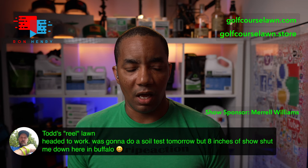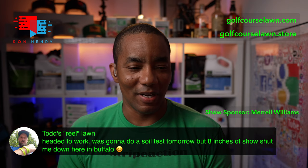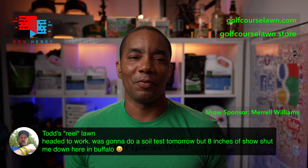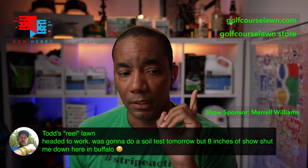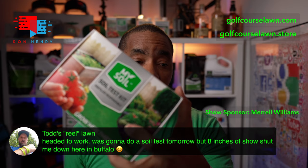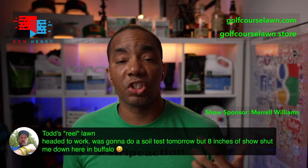Next up is Todd's Real Lawn. He says: headed to work, was going to do a soil test tomorrow but eight inches of snow shut me down here in Buffalo. That stings — I'm sorry to hear that. On the subject of soil testing, the discount running on the MySoilTest kits ends on the 15th. Today is the 11th, so this is the last weekend to take advantage of that. If you're in the market for a soil test, the one I recommend is MySoilTest, and while you're at it get a probe — it makes it way easier to collect samples and won't make as big a mess of your lawn.